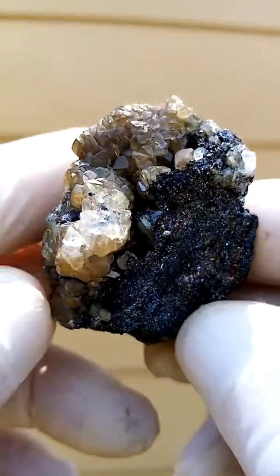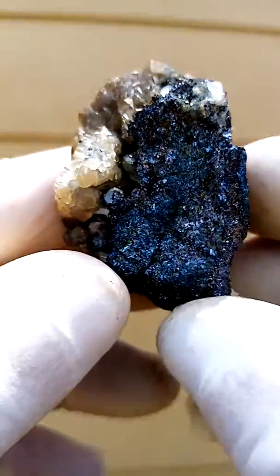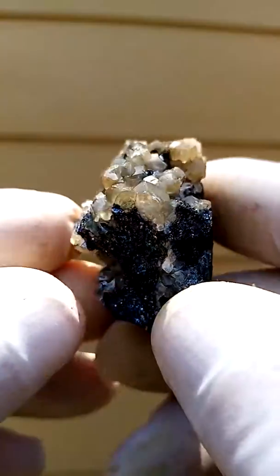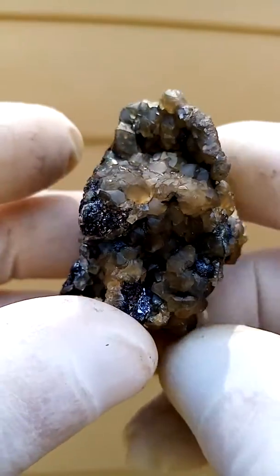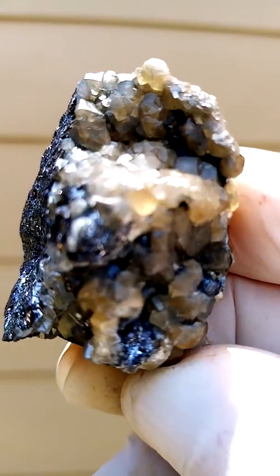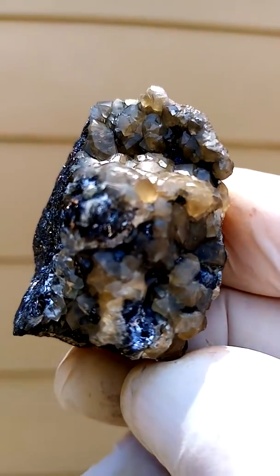The black matrix is the galena, or lead. As for what they mined Sumed for — I think it was mainly copper, but they mined for lead as well. Those days they still used lead, maybe for bullets.